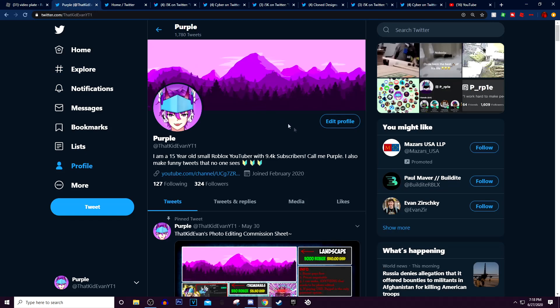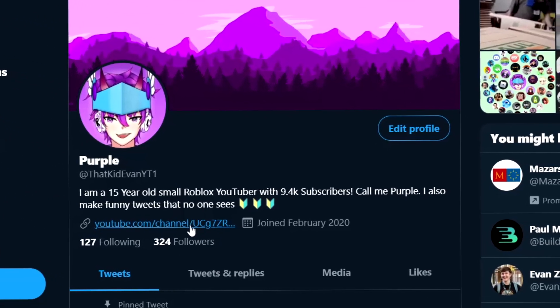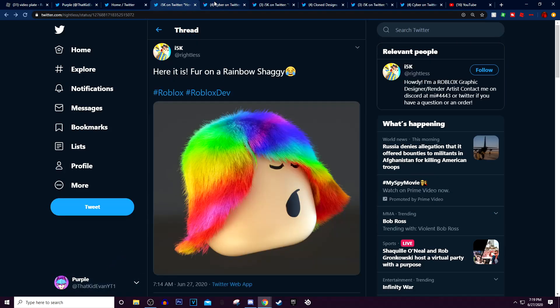Alright, guys, make sure to go and follow me on my Twitter. I'm going to be making another video the day after tomorrow, so make sure to subscribe and turn on the notifications. Make sure to check out this guy, and I'll see you guys all later. Goodbye everybody.